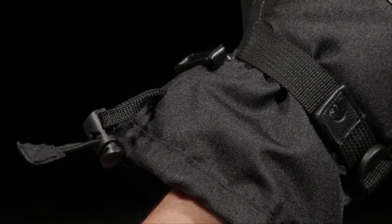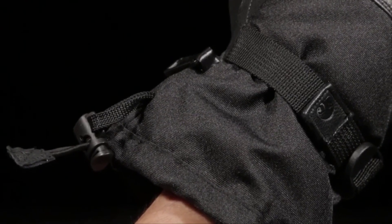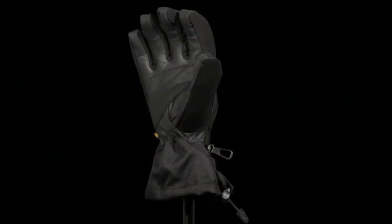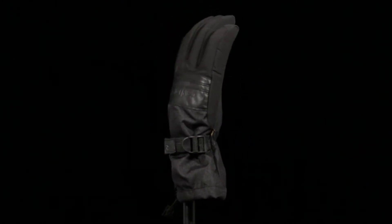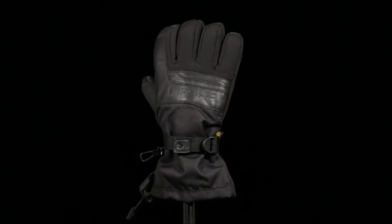A barrel-lock cinch closure allows you to close the cuff around the forearm and keep the elements out. Your hands are your tools — protect them with the glove designed to outwork them all. Available in black and black-and-barley, in small through double extra-large.